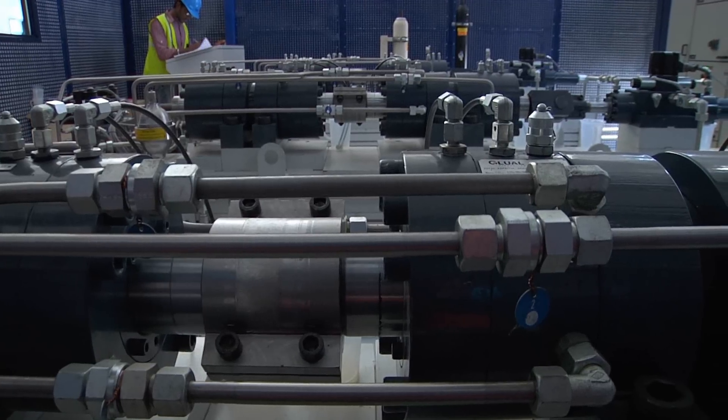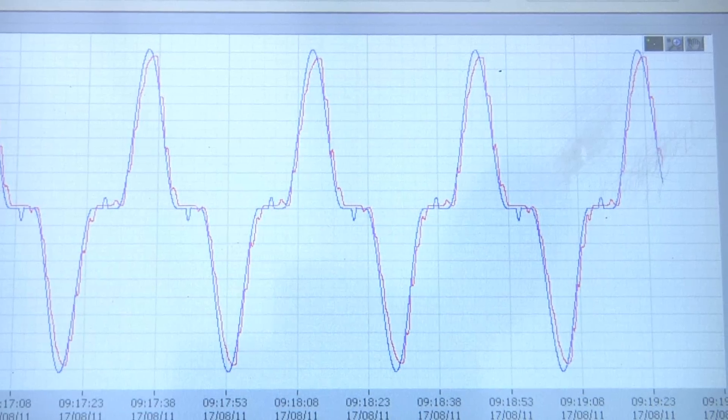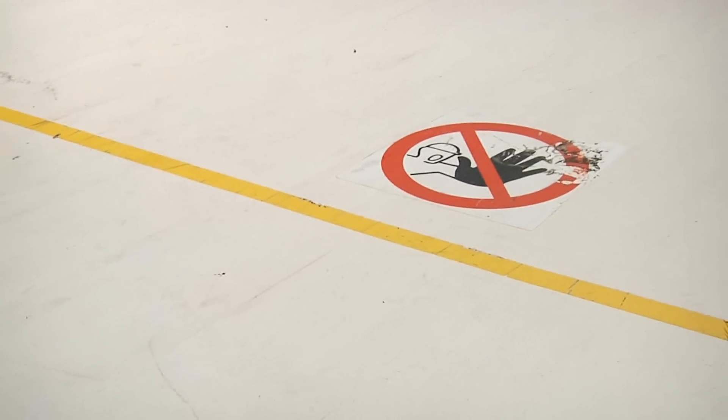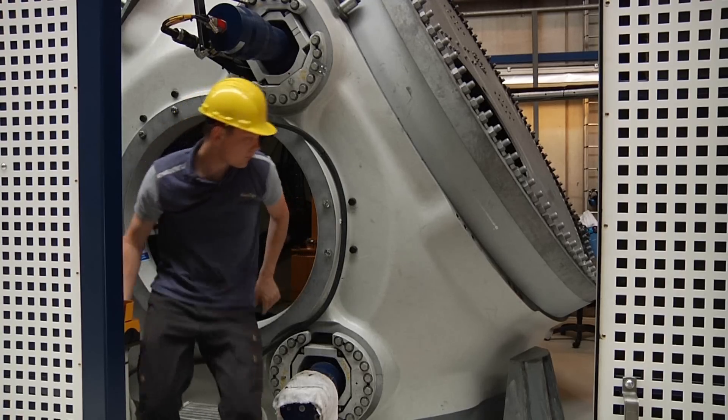Vestas is investing heavily in test and verification in order to guarantee the highest possible quality of our products. We are developing a broad range of robust technologies, from component up to turbine level, with very high expectations from our customers in terms of quality — and this is what mainly drives our investment.